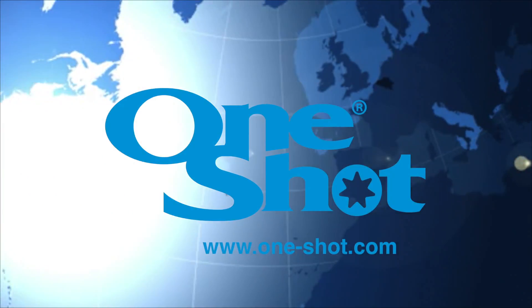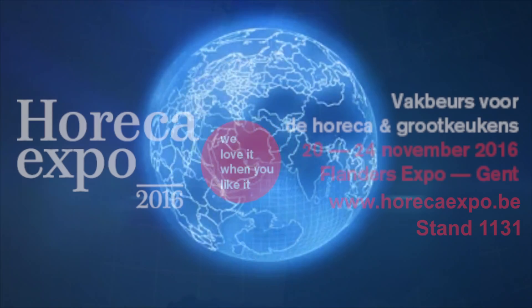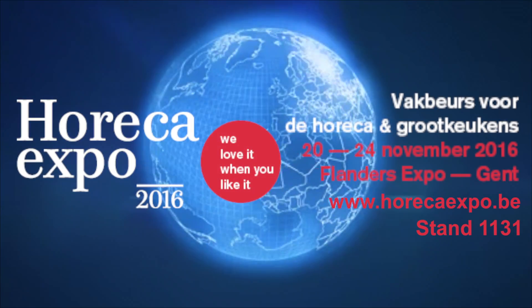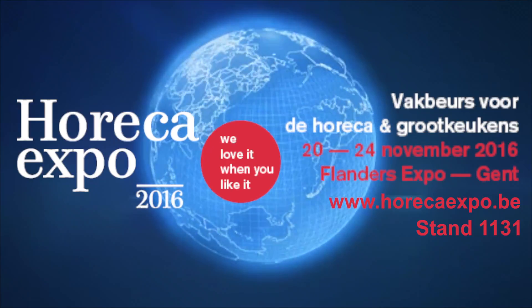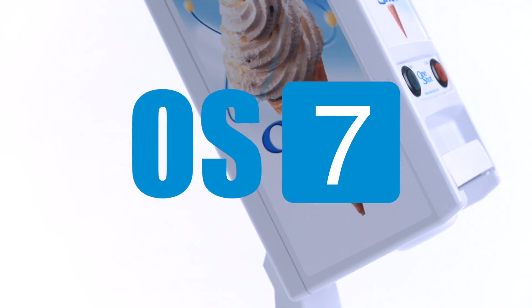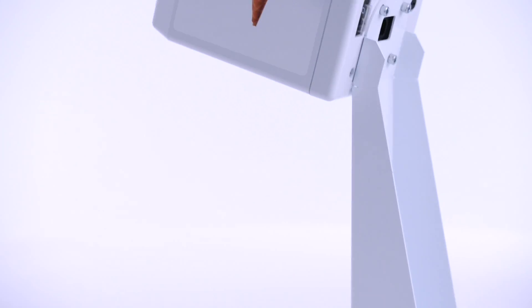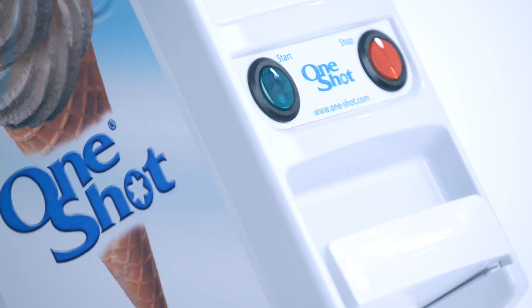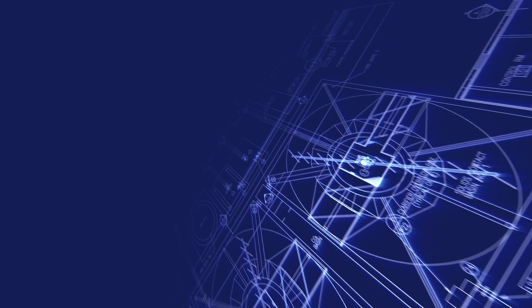We are exhibiting at a number of key and exciting exhibitions around the world, and we will be appearing on the Lavanetia stand. The OS7's versatility lies in its unique design. We have changed the rules and simplified soft serve.